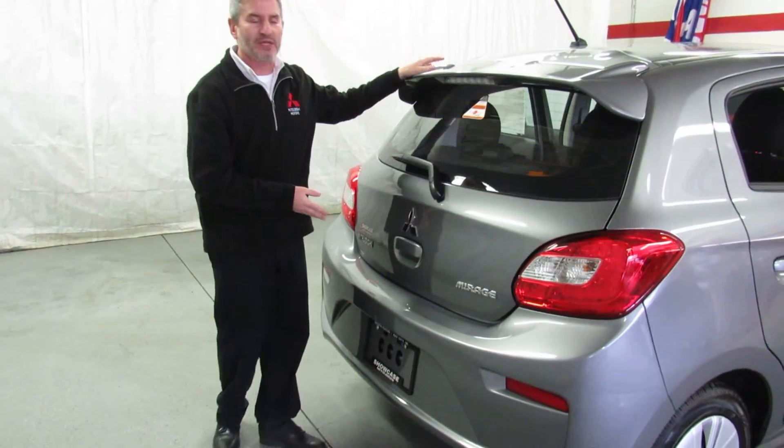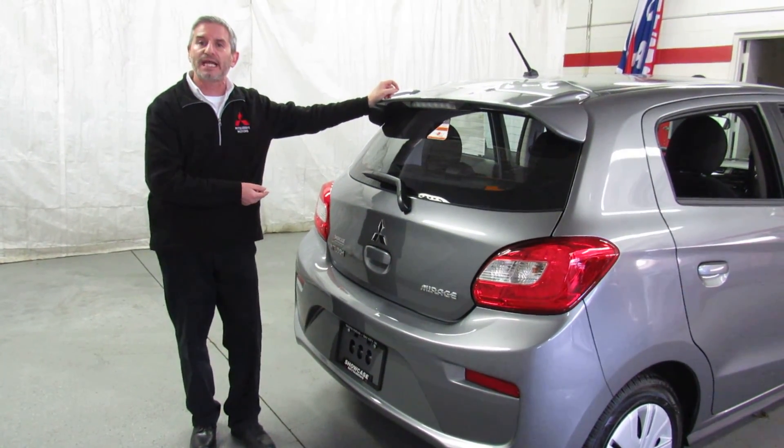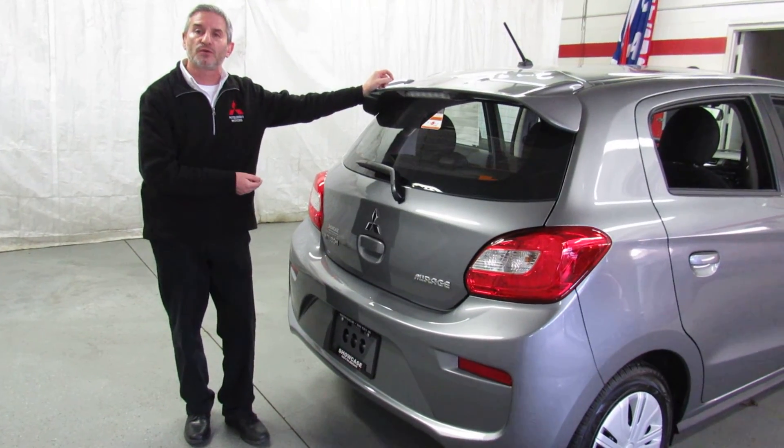If you'd like to learn more about this car, see more of this car, or come and drive this car, call us at 989-684-0500.